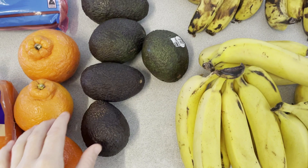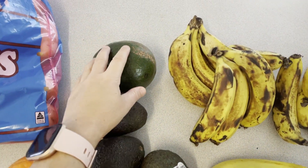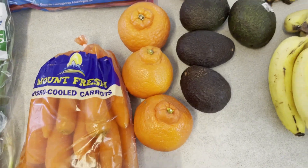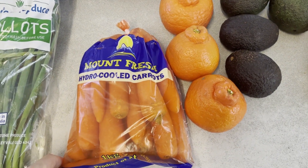I've got a heap of avocados here — these were only 69 cents each this week, and I also got one that was a dollar each. I got some tangelos — they were a beautiful color and only a dollar a kilo, so I've bought three.